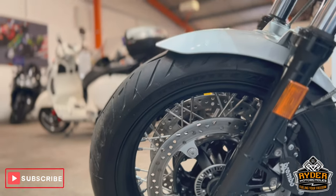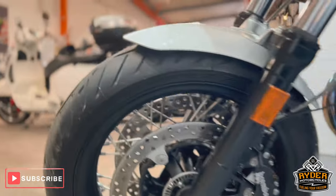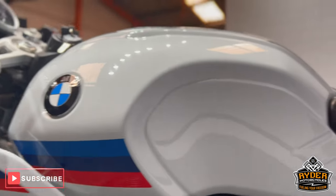The front wheel is nice, with loads of life left on the tyres. The tank on the left side is also really nice.